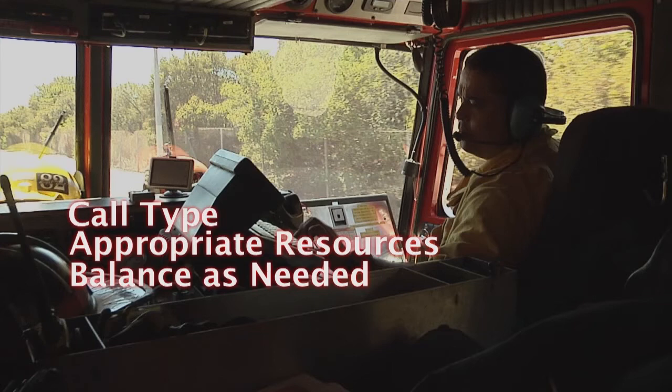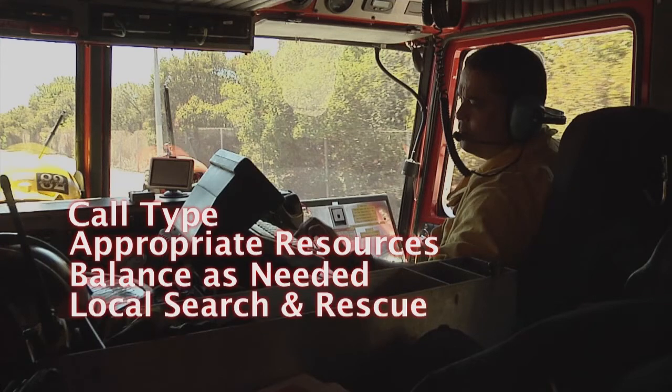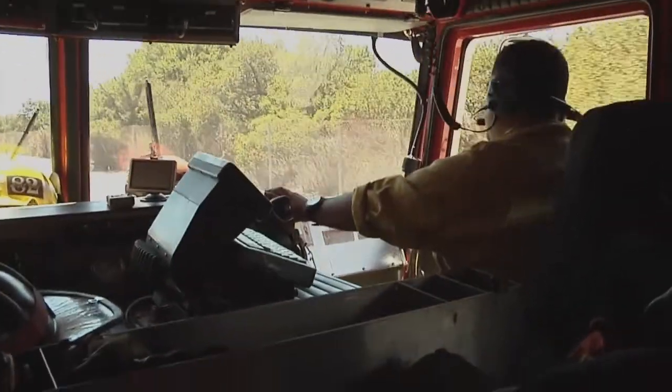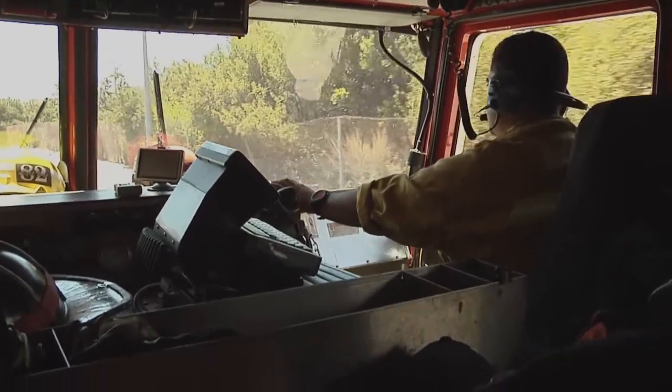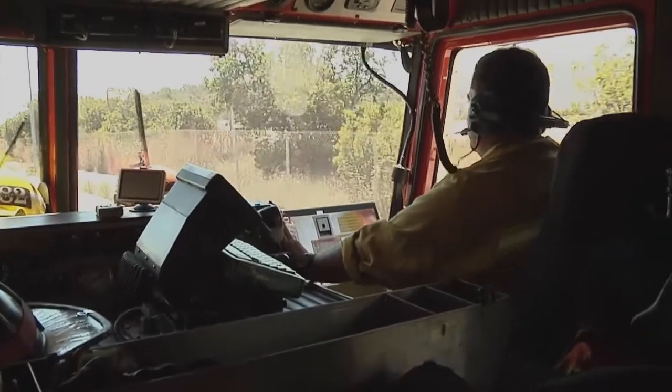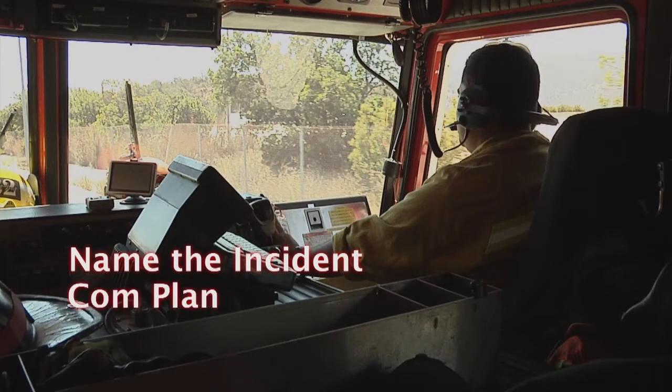Some of the things that we want to add would be local search and rescue teams. They have local knowledge and bring additional equipment that we may not have on the initial engine company. We also want to start a camp crew — a camp crew can be your haul team, and more importantly they can assist with access to the vehicle. You may also want to consider naming the incident and requesting a comm plan early on, even prior to arriving on scene, due to some of the long ETAs to incidents of this type, and along with that, move-ups.